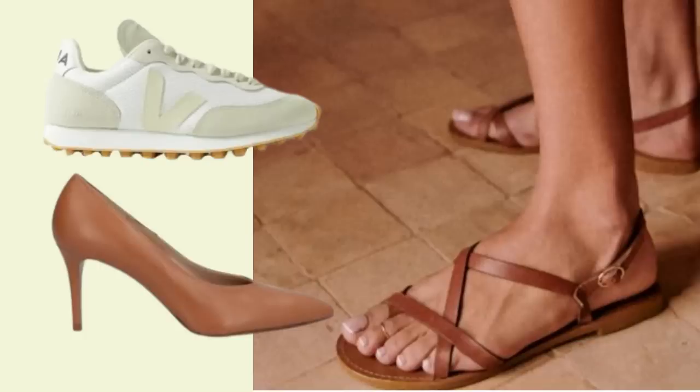By carefully selecting shoes that can be dressed up or down and match a variety of outfits, she can save space and avoid the hassle of lugging around multiple pairs of shoes. Plus she can rest easy knowing that she's got the perfect footwear for any occasion during a trip.